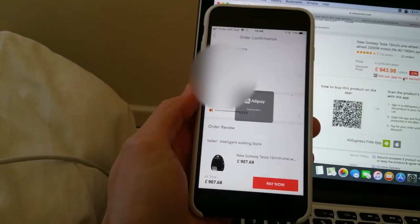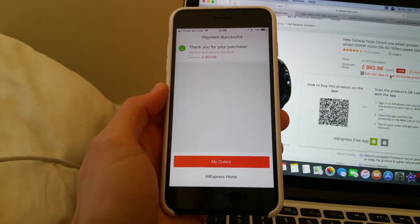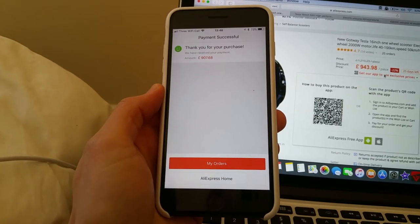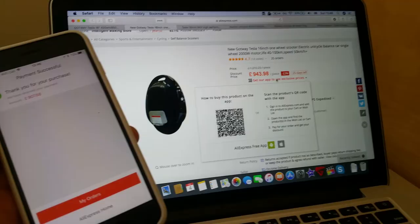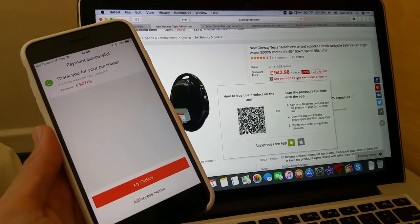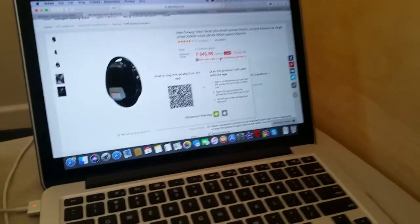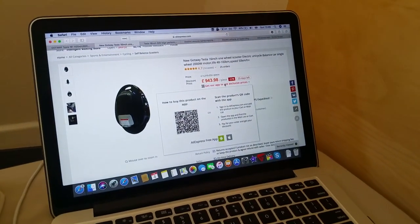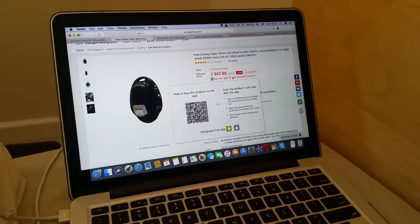Let's just pay now and hopefully I'll get this baby in a few days. I just bought it — I cannot believe it! I'm going to be doing unboxing reviews, daily videos, just checking out different places. I hope you guys are as excited as I am. Let me know what things you'd like me to test. Thanks for watching and I'll see you on the next one!